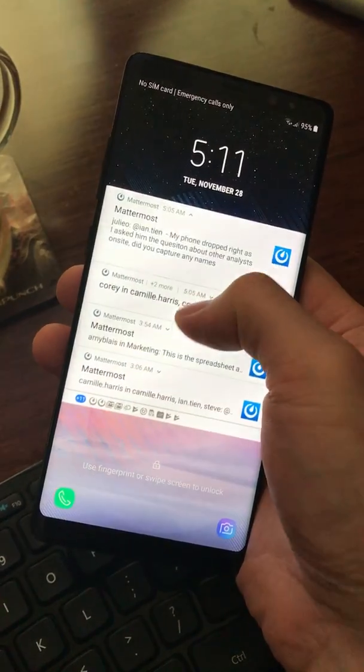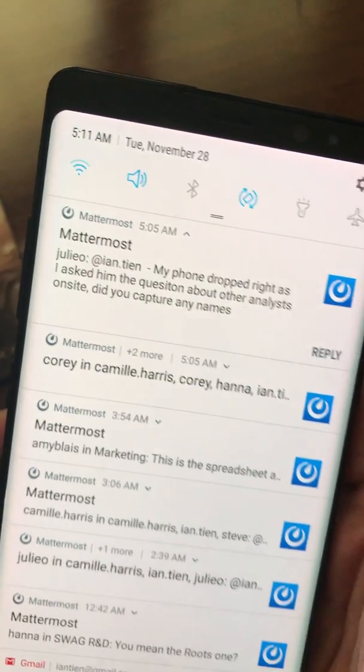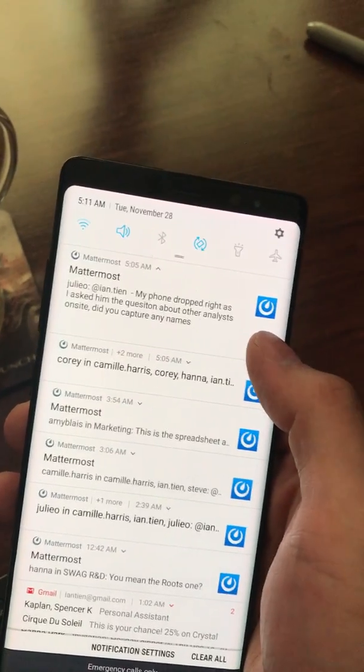If I pull down on them slightly, I can get the full message. So a message from Julio — my phone dropped right as I asked the question about other analysts on site, did you capture any names? So without even opening the Mattermost app, I can reply here.